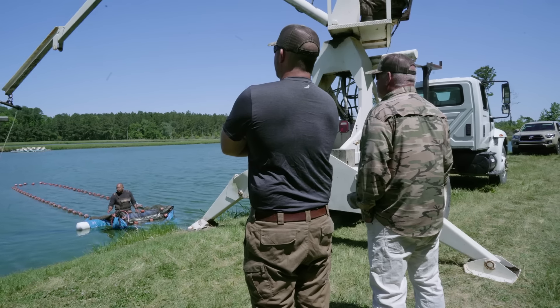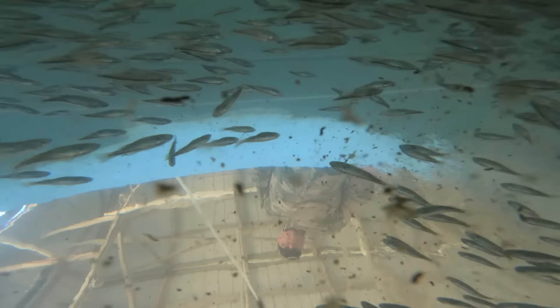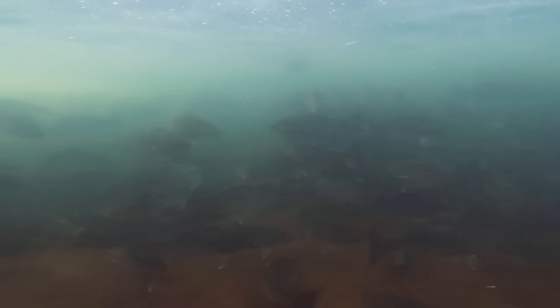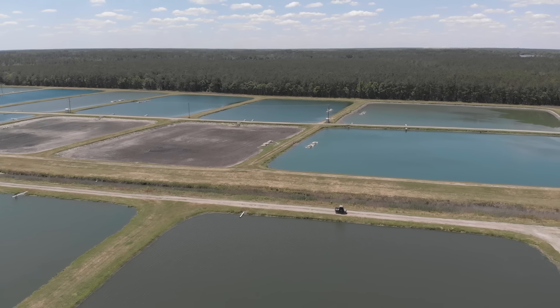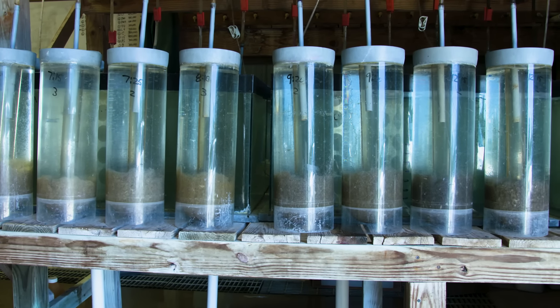Lee Brothers used to grow row crops — soybeans, corn, and tobacco. In 1985, he lost $85,000 farming due to a drought, so he decided to look at something different. He started working with NC State researchers who were creating a hybrid bass — a cross between a striped bass and a white bass. Hybrids grow faster than the original species. Brothers established Carolina Fisheries in 1987.